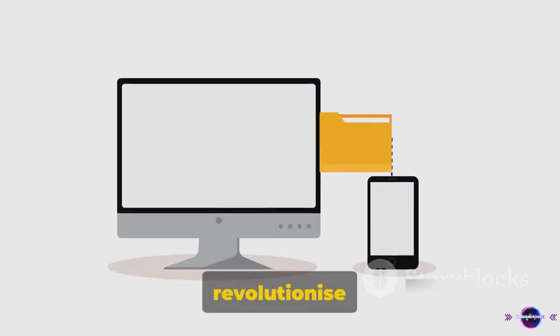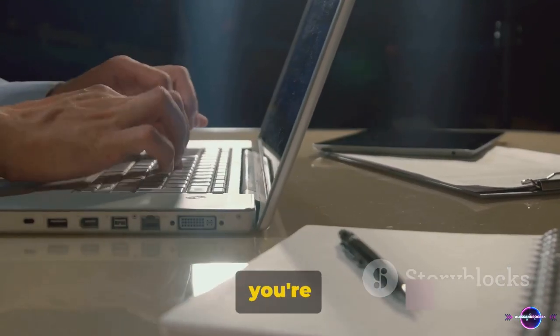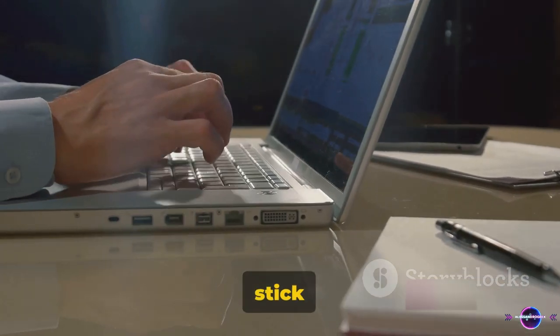From customizing icons to securing your folders, these tips will revolutionize the way you navigate your digital workspace. So if you're ready to take your Windows skills to the next level, stick around.